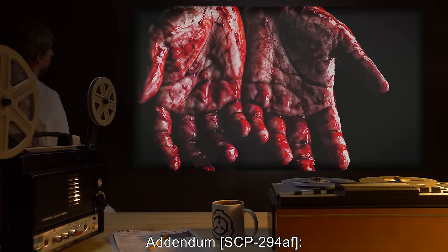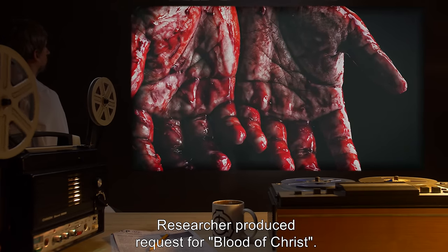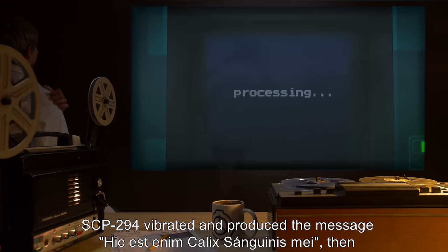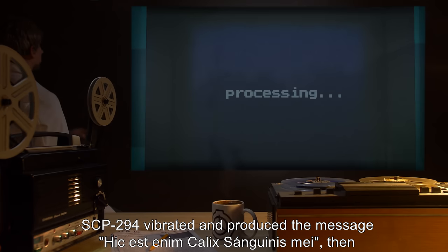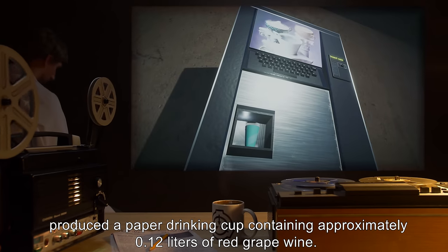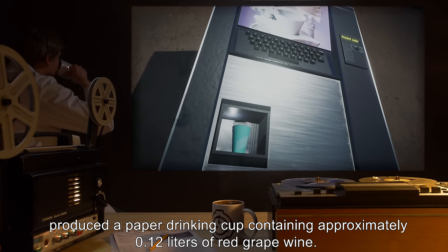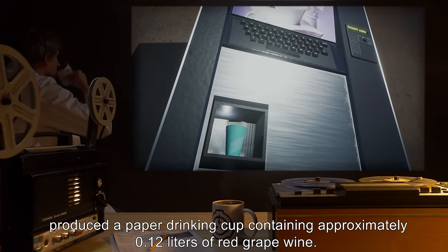Addendum SCP-294AF: researcher produced a request for 'blood of Christ.' SCP-294 vibrated and produced the message that a paper drinking cup containing approximately 0.12 liters of red grape wine had been dispensed.